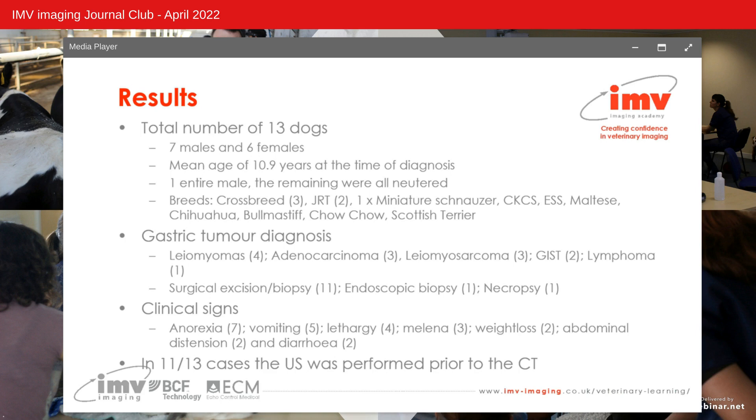Gastric tumours identified included leiomyomas, adenocarcinoma, leiomyosarcoma, gastrointestinal stromal tumours and lymphoma. Tumour diagnoses were performed by surgical excision or biopsy, endoscopic biopsy or necropsy. The most common clinical signs in order of frequency were anorexia, vomiting, melena, weight loss, abdominal distension and diarrhoea.